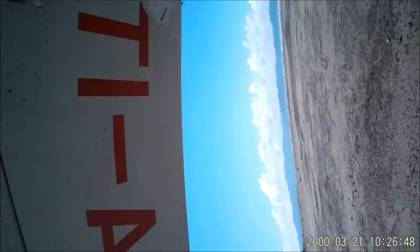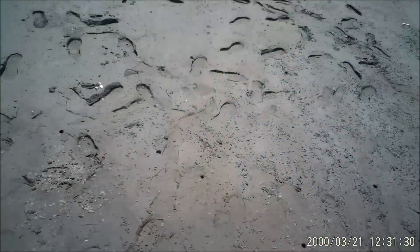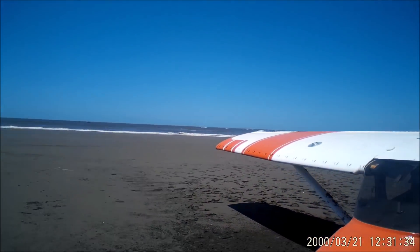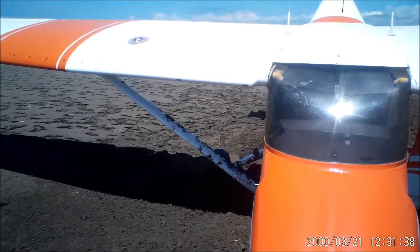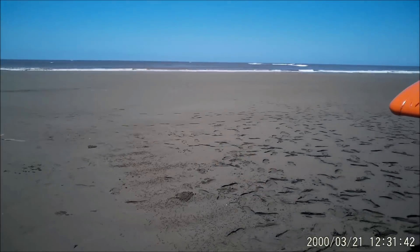By the time the sand was really soft, we were slow enough that the airplane did not tip over. The first and most important concern was whether anybody was injured — and everybody was okay. Nothing happened to anyone. Then we started to check the damage on the airplane.